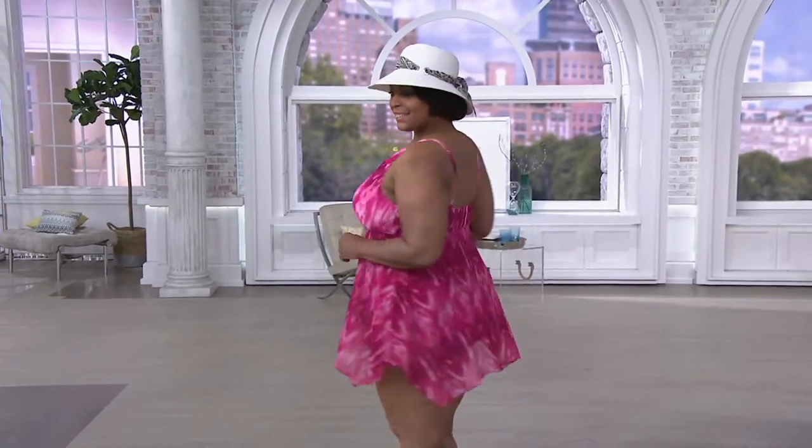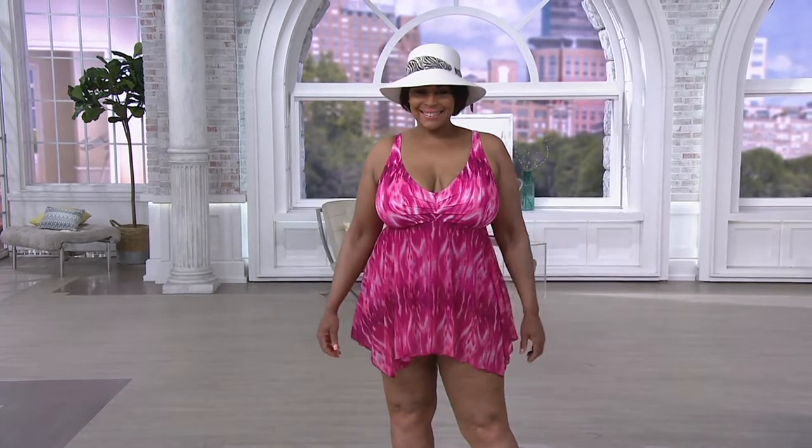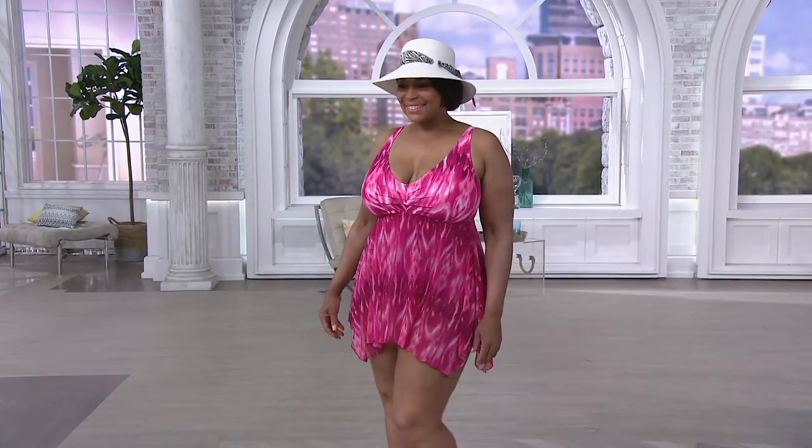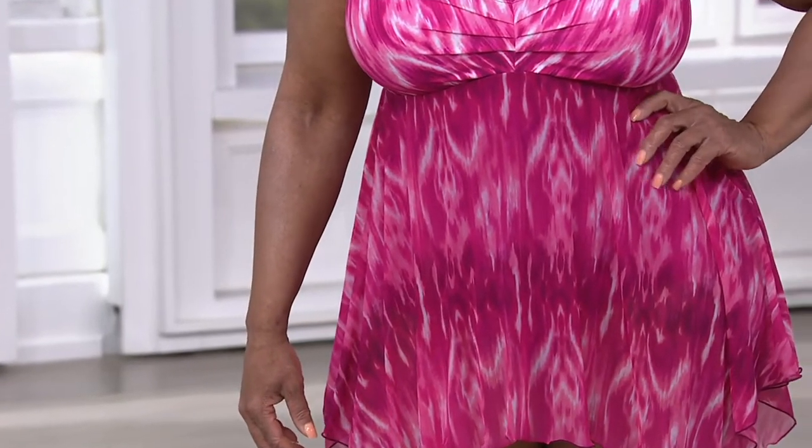Now is the time to place your order. Clearance price on this — it's the Ocean Dream Signature Native Swim Dress. Clearance price at $64.98, that's 25% off. How fantastic is that? And then you have five easy monthly payments of $13.